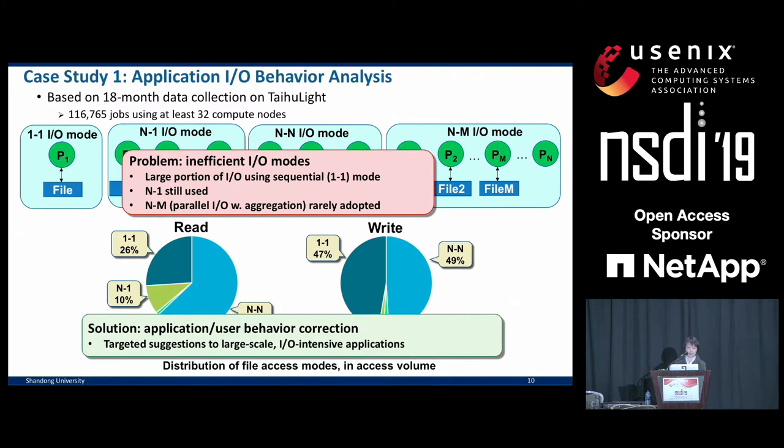To change this situation, we propose to perform more direct communication with application users. Because with Beacon-provided insight, we can directly contact users, especially owners of large-scale I/O-intensive applications. For example, the 2017 ACM Gordon Bell Prize winner, AWP code, switched from its N-to-one mode to N-to-M and saved a lot of I/O time.